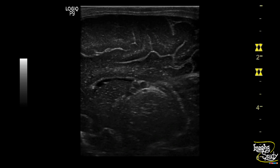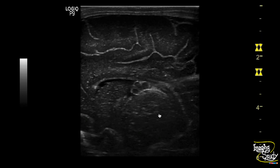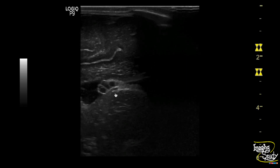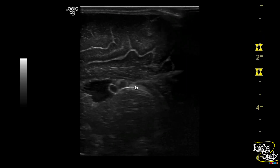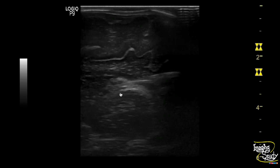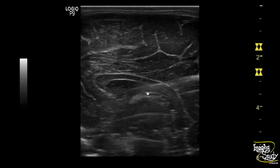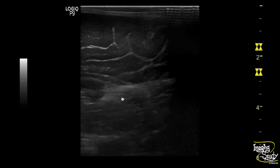Here you can see a parasagittal section adjacent to the caudothalamic groove, where I was searching for any hematoma. You can see multiple tiny cystic structures at the anterior part of the choroid plexus of the left lateral ventricle. They look like around three or four in number. These tiny cystic structures adjacent to the choroid plexus are choroid plexus cysts.